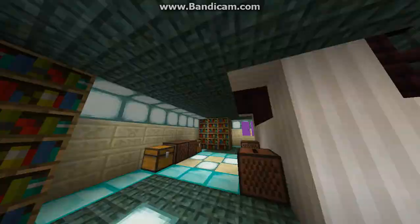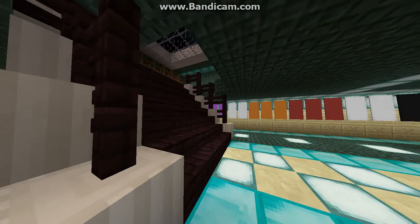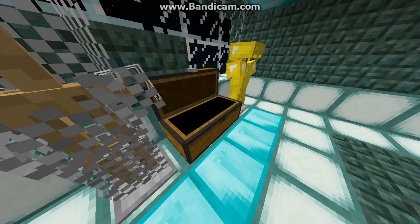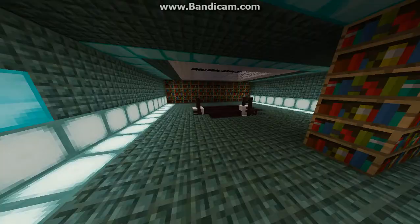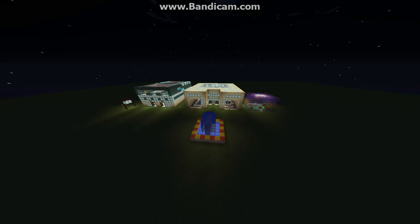There are more bookshelves, and here we have the armour sets. I hope you liked it and thanks for watching.